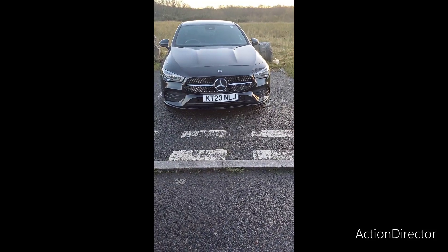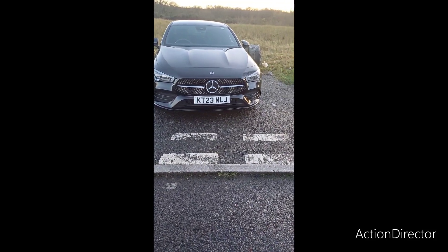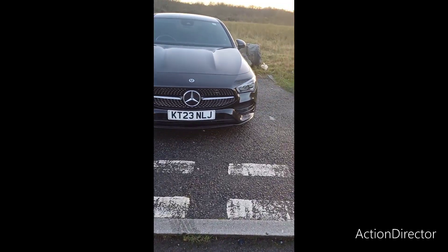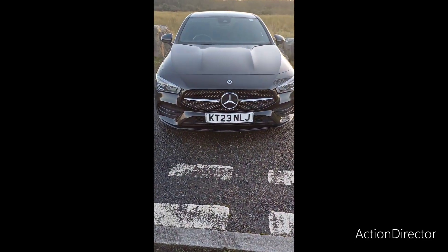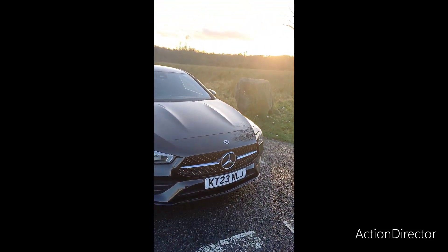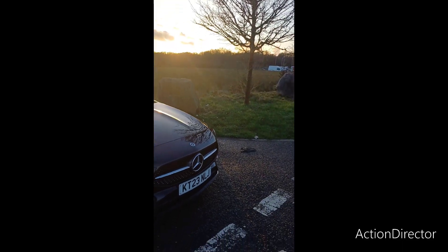Mercedes-Benz CLA 200. Nice looking front. Not too fast on the grille. It looks mean, like the bonnet bulges. Look at the sun — the camera's not picking up very well.